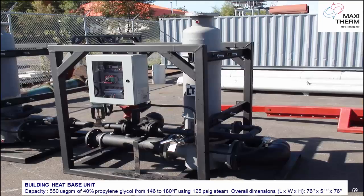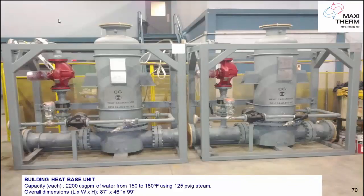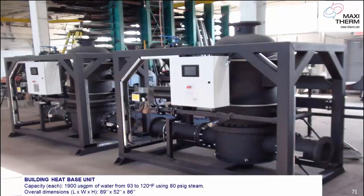This is one of our units at 550 US GPM on glycol at 125 PSI. Two units at 2200 US GPM at 125 PSI steam — see how small they are, taking much less space in your mechanical room. I also want to draw your attention to the tube sheet: the tube in the tube sheet is always seeing water on both sides, so there's less stress on the tube sheet and a longer service life. This shows 1900 US GPM each at 80 PSI.